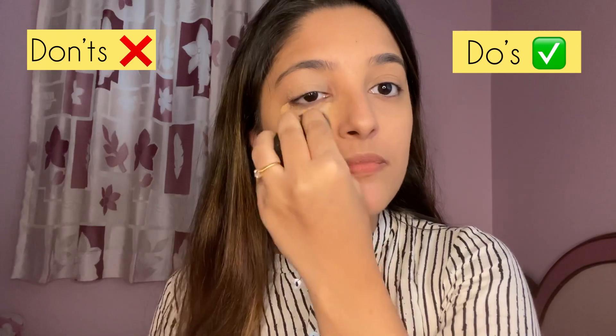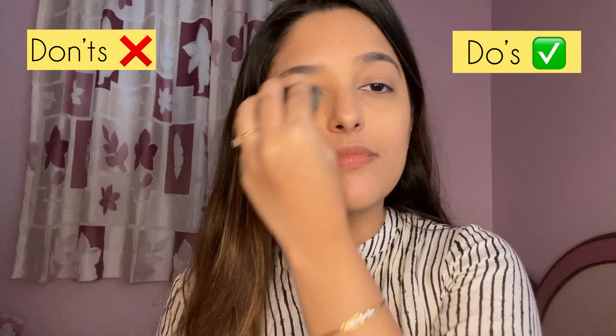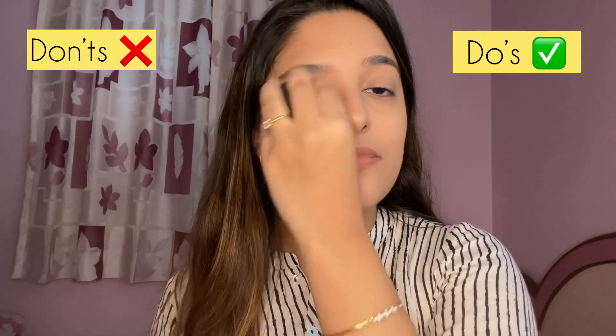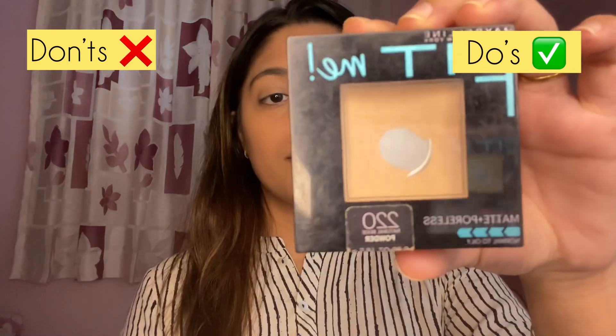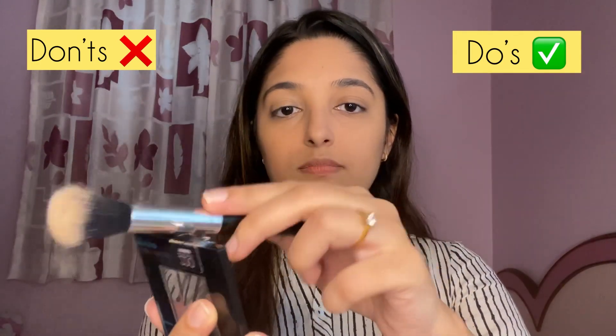For my don'ts with concealer, I'm dragging the beauty blender to blend it. Your under-eye area is very delicate, so every time you rub your beauty blender there you're going to damage your skin. Next I'm using the Maybelline Fit Me Compact in shade 220.